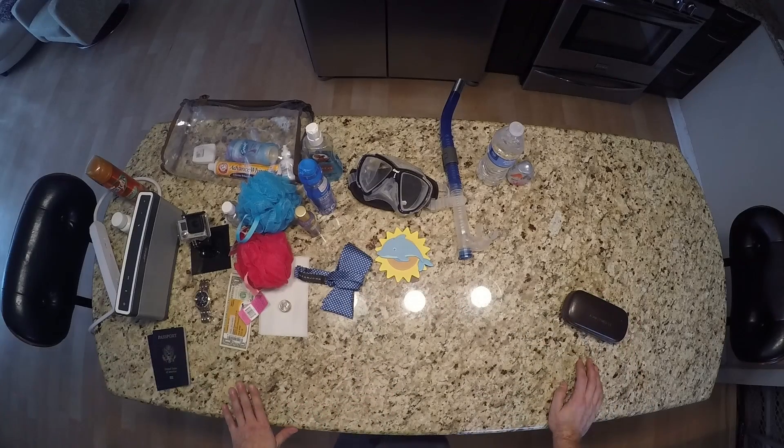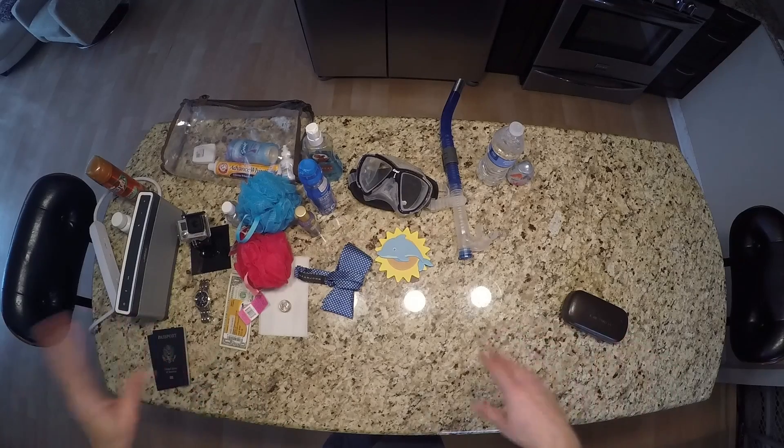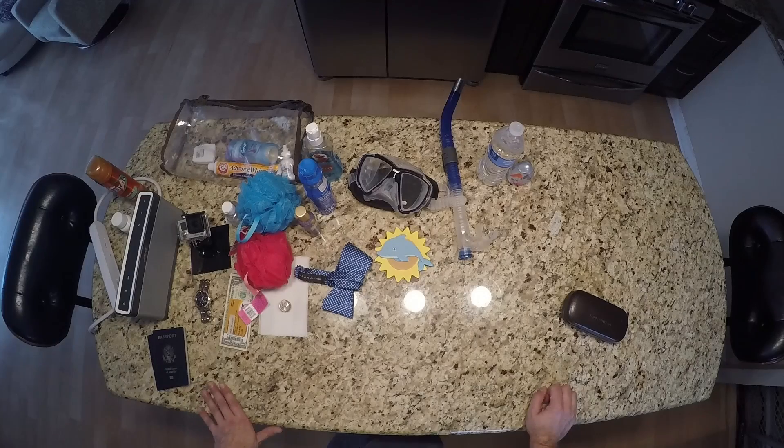Have a good time and enjoy your cruise. Comment on this video and let us know how your first cruise went, or send a link to your first cruise video. You're going to have a good time. Stay tuned — my wife is going to do a video soon for the ladies with specialized packing tips for makeup, hair, and all that good stuff. Thanks for watching.